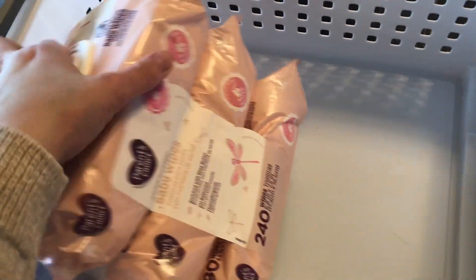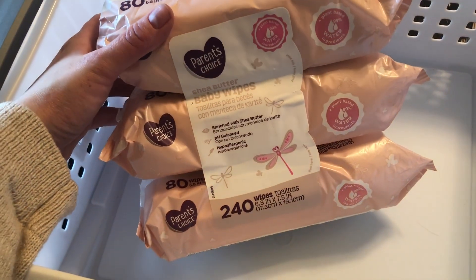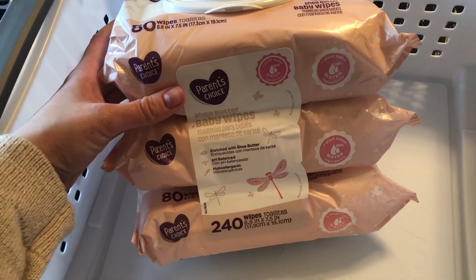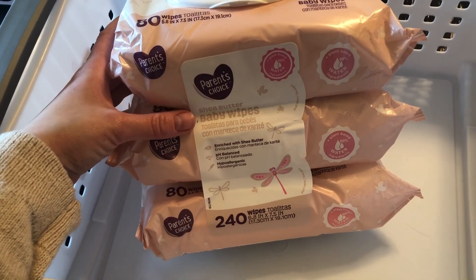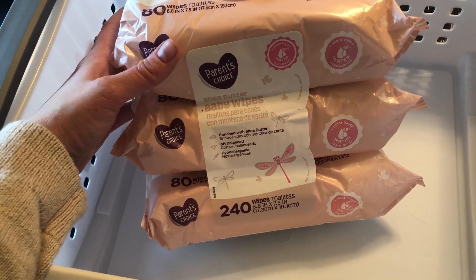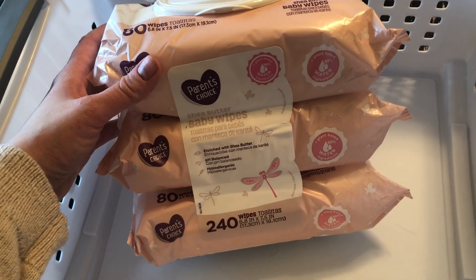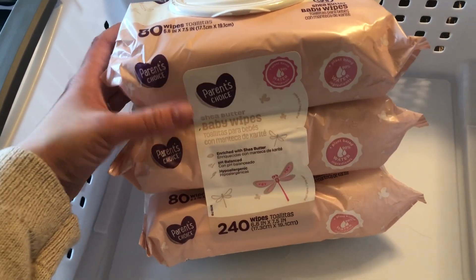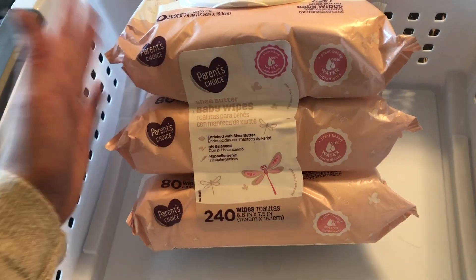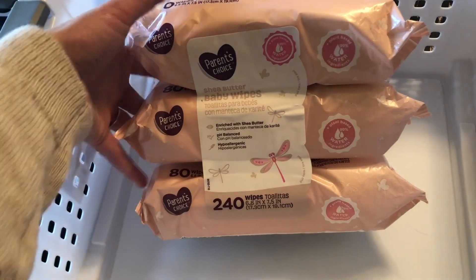I needed more baby wipes and I really like this shea butter scent. I got a three-pack, just under $5 — I think it was $4.74 or $4.77 — for a total of 240 wipes, 80 in each pack. I thought that was a good deal.